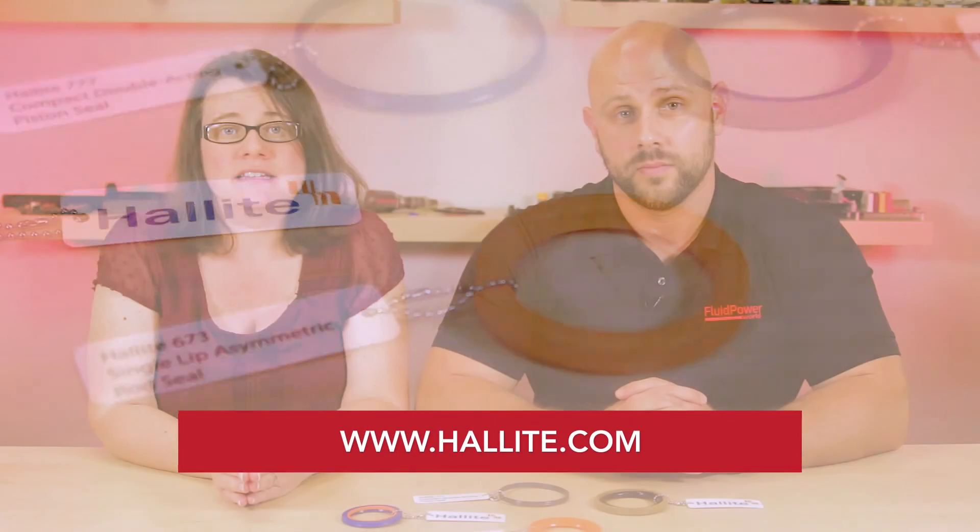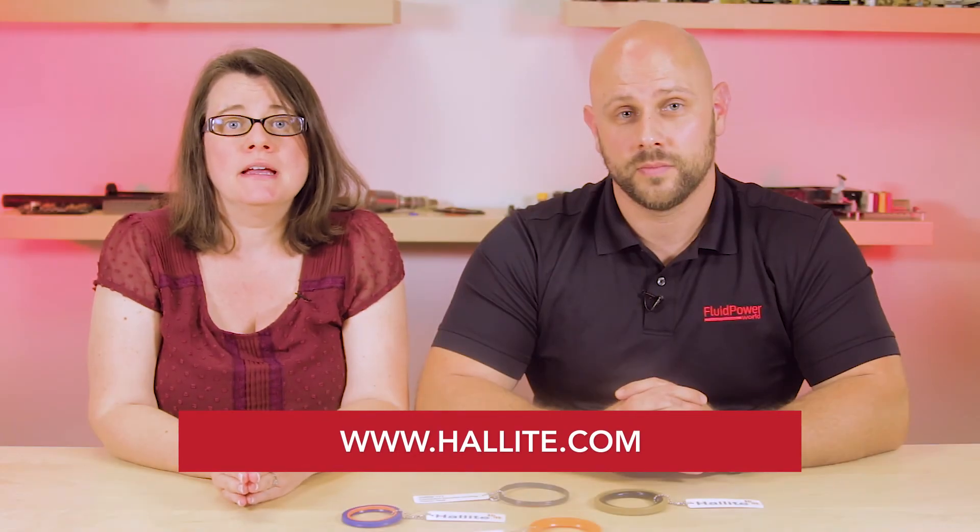For more on these and all of Halite's seals, visit Halite.com. And as always, visit FluidPowerWorld.com for more videos. Thanks for watching.